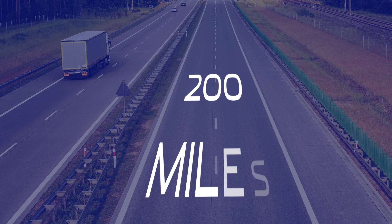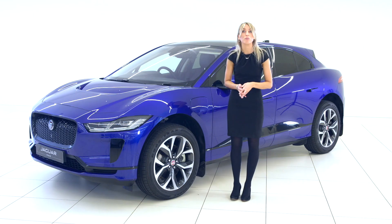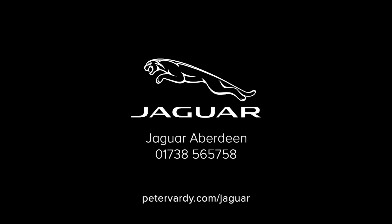For motorway driving, the I-PACE will get closer to 200 miles before it requires recharging, which is more than sufficient for those longer journeys away from home.